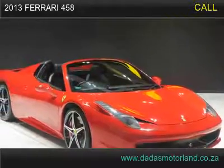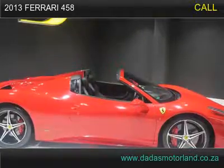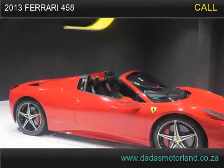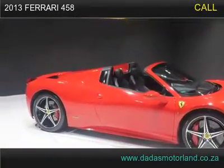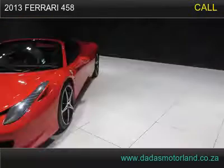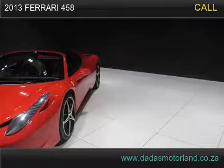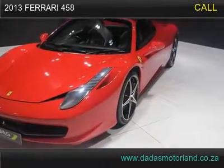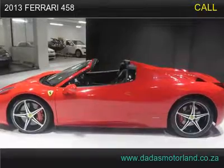2013 Ferrari 458 Spider has 42,200 km. It comes with 20-inch mags, Brembo carbon ceramic brake pads, fender badges, convertible hardtop, JBL sound system, pedal shift, MFS, drive options, lift suspension, park distance control, and Xenon lights.